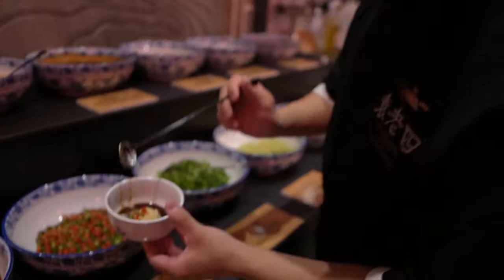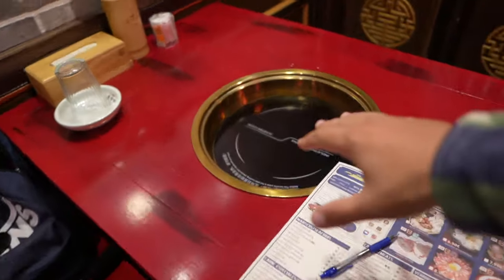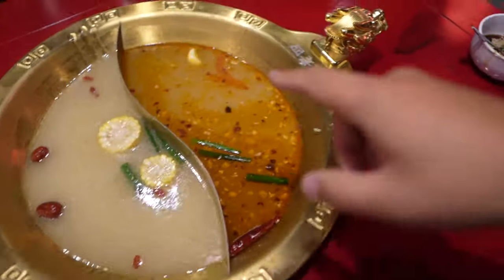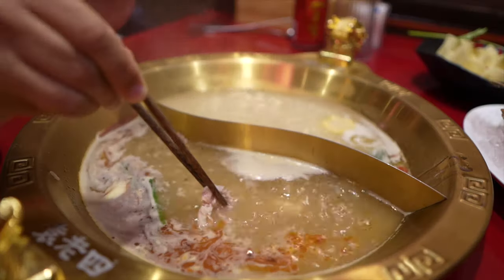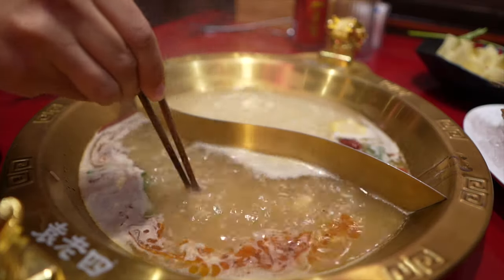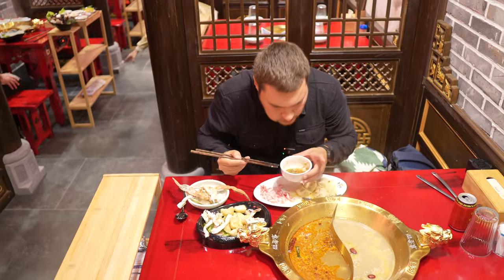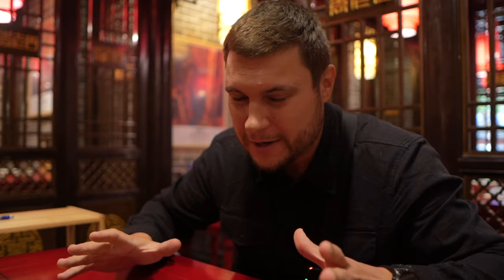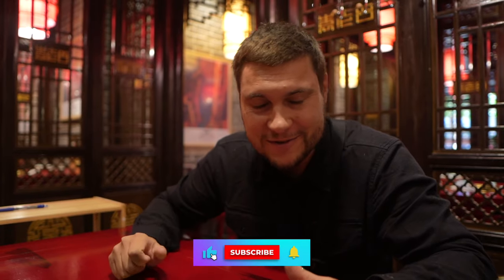Let's eat now! Chinese hot pot is the very experience that involves a simmering pot of flavored broth placed at the center of a table. You pick and cook a variety of raw ingredients such as thinly sliced meats, vegetables, seafood, rice, and noodles in the bubbling broth. Subscribe to my channel and watch this video till the end.